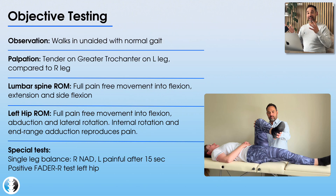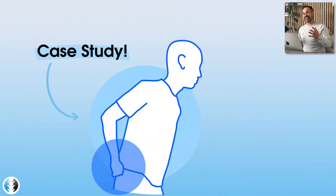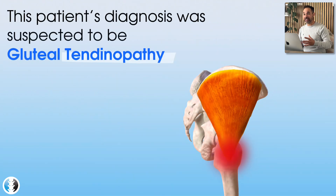That's your subjective and objective examination. Now it's over to you — take a second to think about what you think is going on. What's your diagnosis for this patient? Following the subjective and objective examinations, our impression was that this patient presented with a gluteal tendinopathy, also referred to as greater trochanteric pain syndrome.